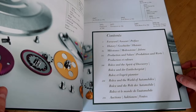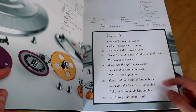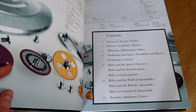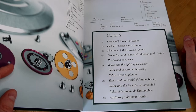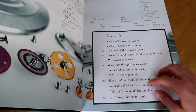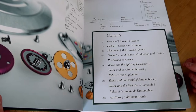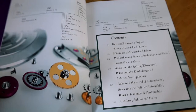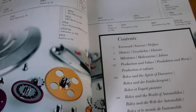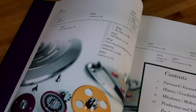Then there's a section on production values, which is actually a very interesting section especially for collectors nowadays. There's also 'Rolex in the Spirit of Discovery,' identifying adventures that stemmed from why they produced their pieces. There's also 'Rolex in the World of Automobiles,' which is obviously a very big section integral to Rolex history. And then lastly, they've actually got an auction section, which I think is one of the coolest parts, especially for a vintage watch enthusiast. There's also a timeline at the top showing when pieces were released, starting all the way in 1926 — you can see the Oyster on page 56.